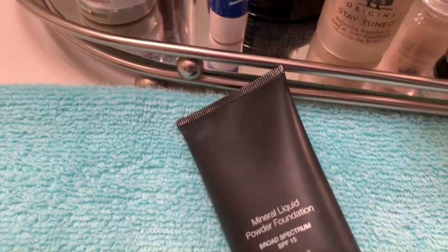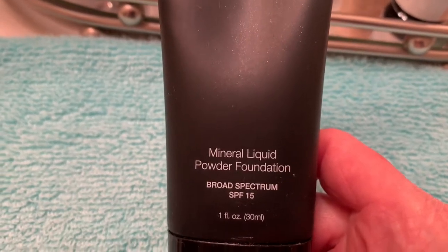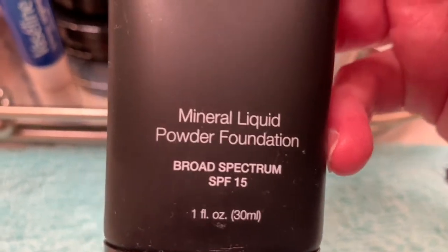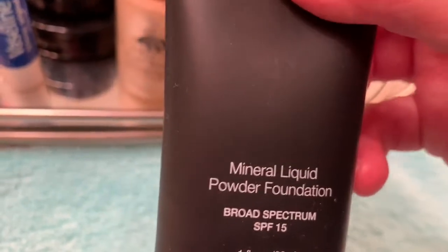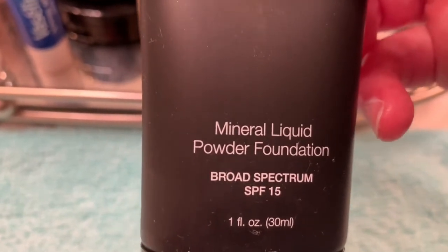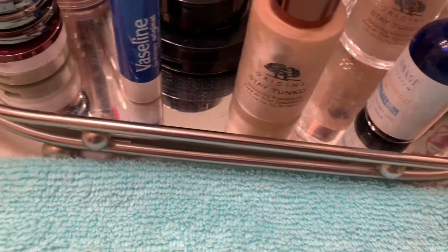I want to try and use this one more. It's just every day I just pick up the Origins foundation and go. But I really need to try this one. This one is more of a matte, and that may be why I'm having more of a problem using it every day, because the Origins is a little bit more liquid form and this one is a little bit more matte. But I do like both of those.